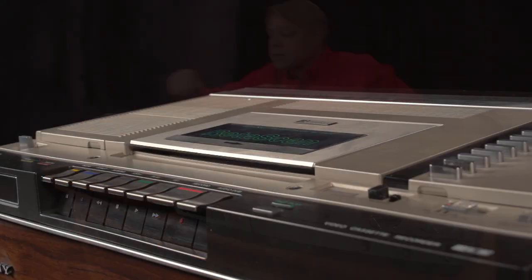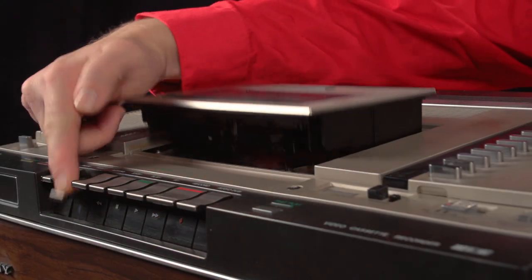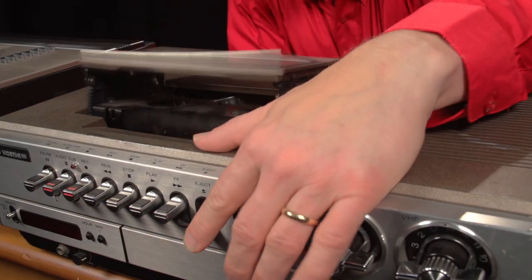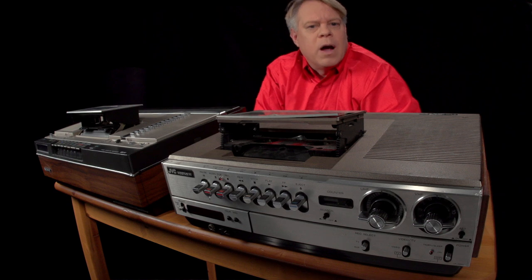First, watch the Betamax. Note how smooth it is. And then watch the VHS. That's abrupt and will wear out the mechanism.